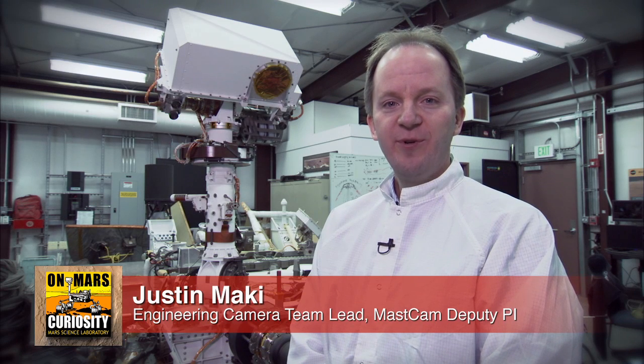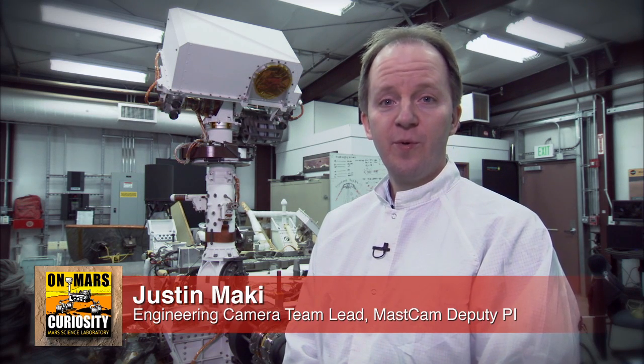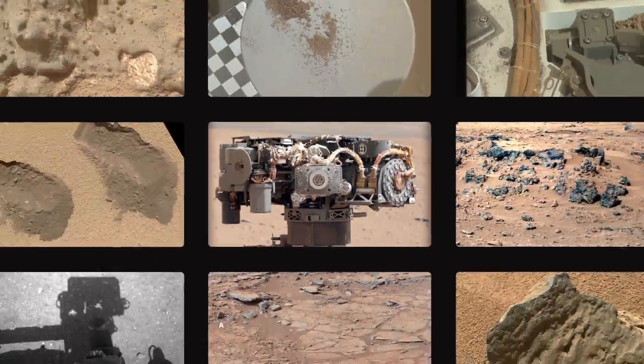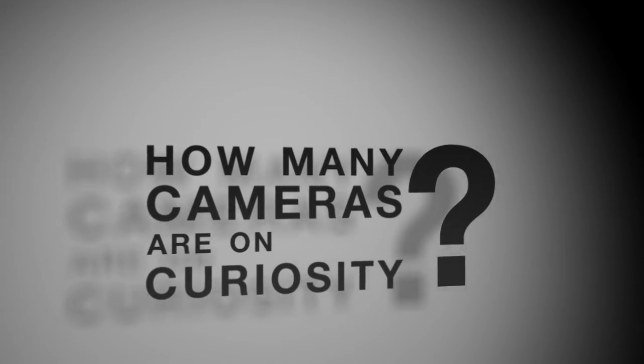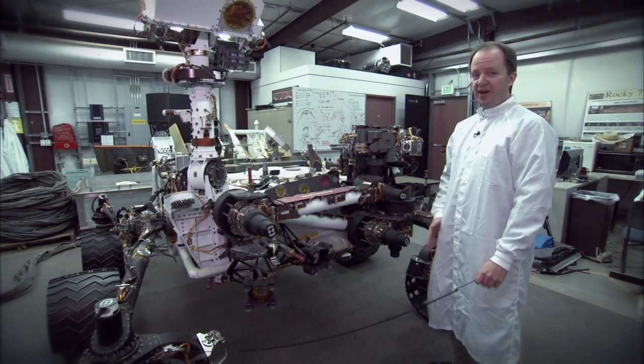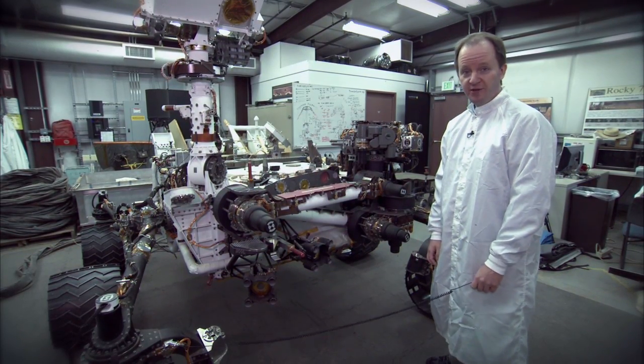Hi, I'm Justin Mackey, the Engineering Camera Team Lead and MASS CAM Deputy PI, and this is your Curiosity Rover Report. One of the things that's so exciting about the Curiosity mission is that the rover takes so many pictures. We've received a lot of questions about the cameras on the rovers, and we're here to answer some of those questions. The Curiosity rover actually has 17 cameras on it, which is the most of any NASA planetary mission ever.